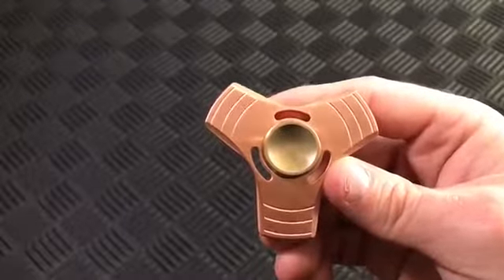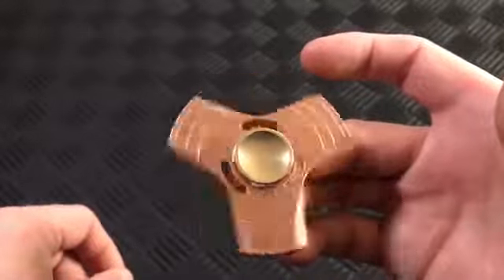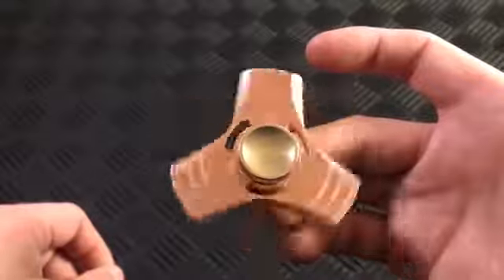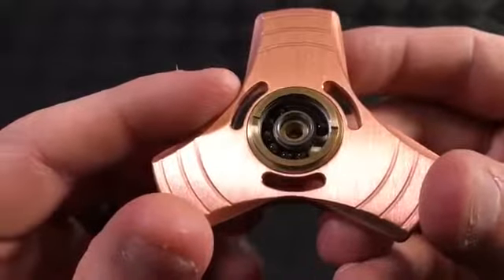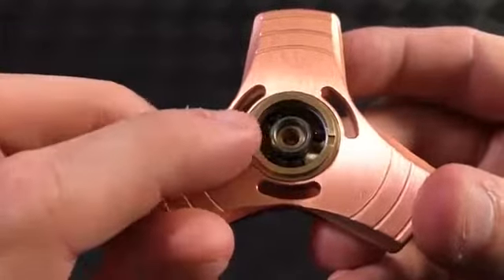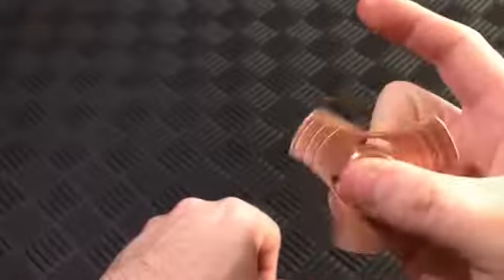EDC Fidget Spinner. This EDC Fidget Spinner from Brian's Metal Shop is all-precision machined bones and plugs with a bones-red bearing. Assembly is done with cryogenic and press fits, so there is no glue involved. No mention of spin times, but this highly detailed, finely crafted spinner is a great addition to any collection.